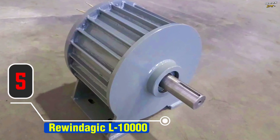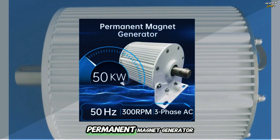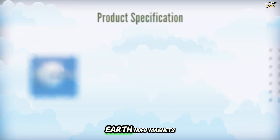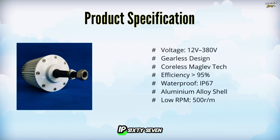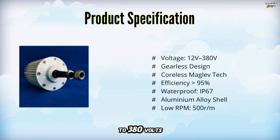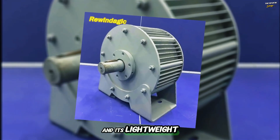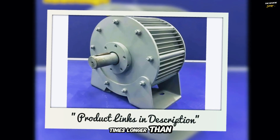Item number five: the Rewind Agic L10000, a coreless maglev permanent magnet generator with over 95% efficiency. Built with rare-earth NdFeB magnets and aluminum alloy housing, it's designed for harsh environments with IP67 waterproofing. This gearless, low-rpm generator delivers reliable, high-output power with rated voltages from 12 volts to 380 volts. It uses precise coil technology for improved performance, and its lightweight, compact structure ensures long-lasting durability — up to eight times longer than traditional motors.